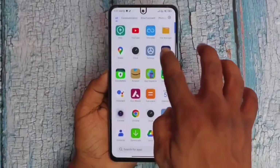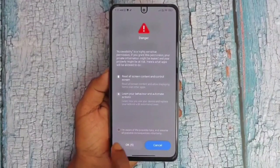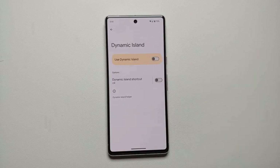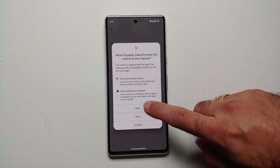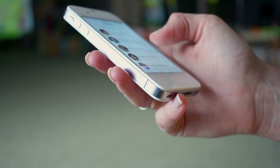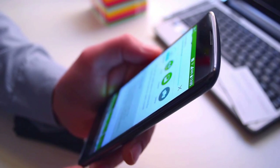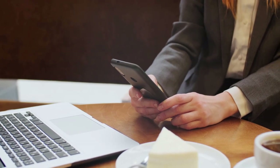To take control, head to your device's settings, tap on apps, select a specific app, and review its permissions. You can then disable any access that seems unnecessary or invasive. This step not only enhances your privacy by minimizing unnecessary data exposure, but also helps in optimizing your phone's performance and battery life. By managing app permissions vigilantly, you ensure that only trusted apps have access to your personal information.